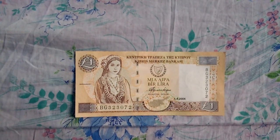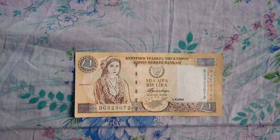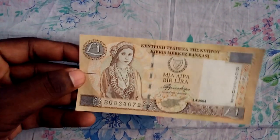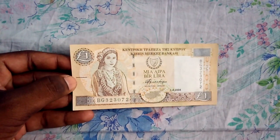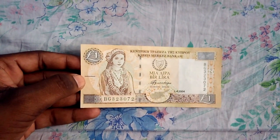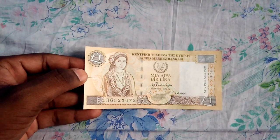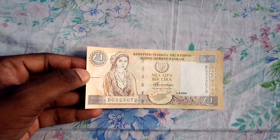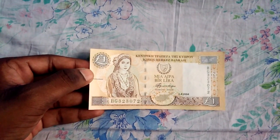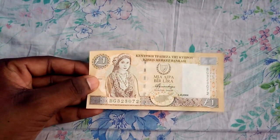Today I am going to do a review of the Cyprus Pound. The Cyprus Pound was the official currency of Cyprus until the year 2008. On January 1, 2008, it was withdrawn and replaced by the euro at the cost of 1.71 euro per Cyprus Pound.